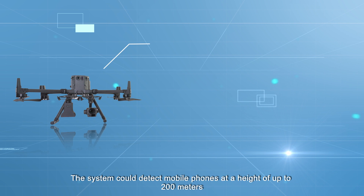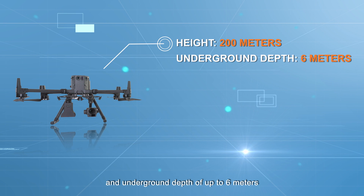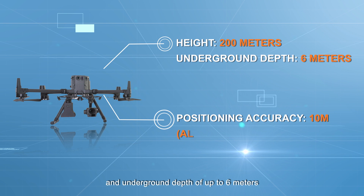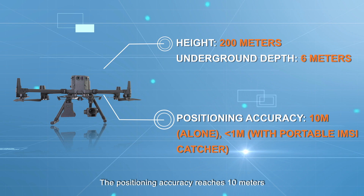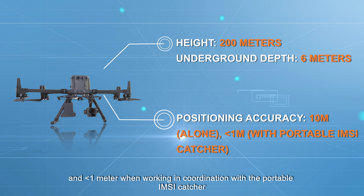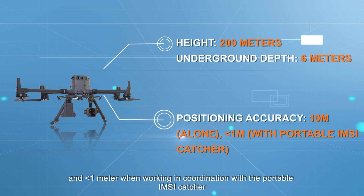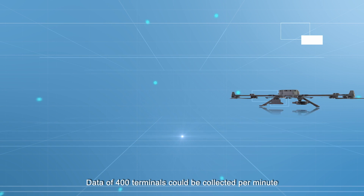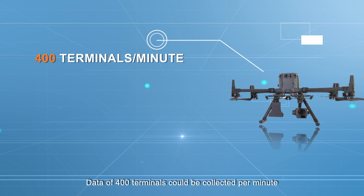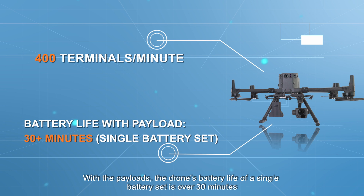The system can detect mobile phones at a height of up to 200 meters and an underground depth of up to 6 meters. Position accuracy reaches 10 meters when operating independently and less than 1 meter when working in coordination with a portable IMSI Catcher. Data from 400 terminals can be collected per minute. With the payloads, the drone's battery life on a single battery set is over 30 minutes.